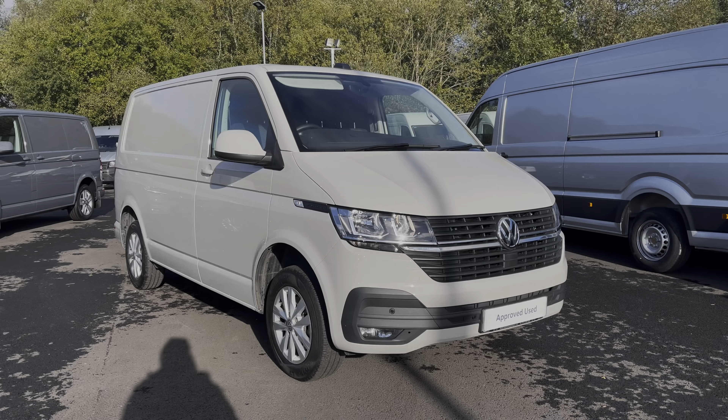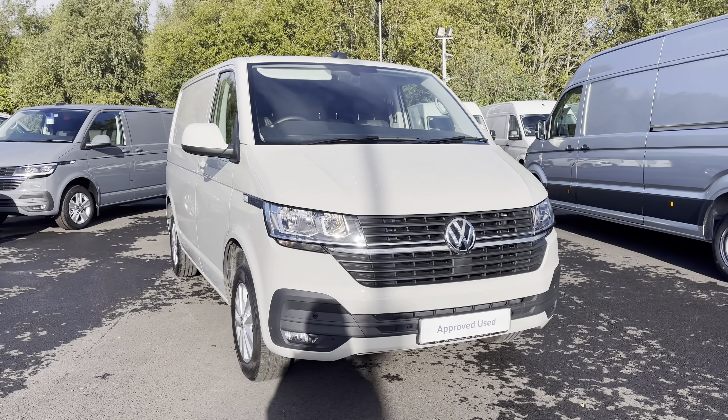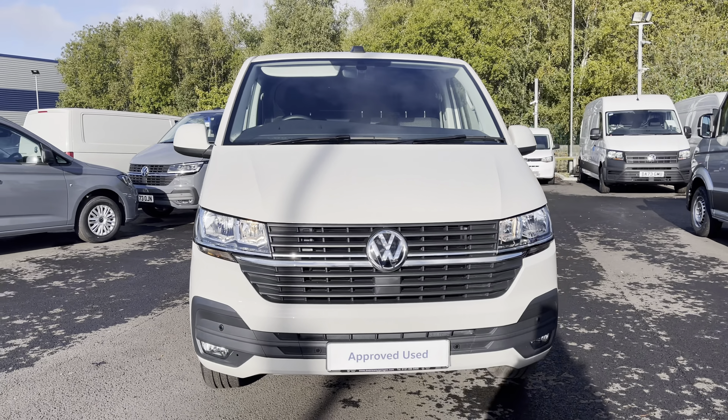Hi, I'm Abbey at the Volkswagen Van Centre in Liverpool and today I'm going to be showing you round this approved used vehicle. Here today we have this lovely Volkswagen Transporter T28 panel van Highline, which comes as a short wheel based vehicle in that stunning Ascot Grey paint.